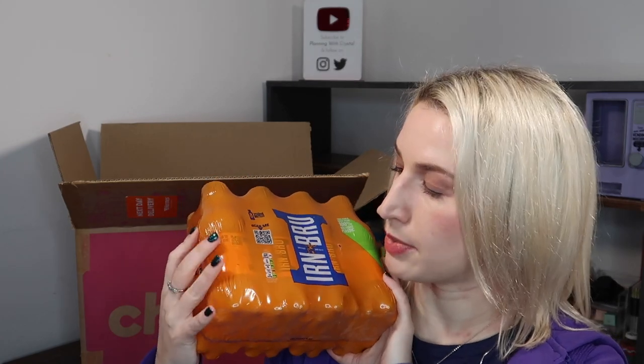Last but not least, Irn-Bru! I love Irn-Bru, I haven't had it for years and I just don't see it much anymore. When I saw it on the Cherries website I had to get it - it's probably one of my favourite fizzy drinks. It's an eight-pack and was £2.75. These are 250ml little bottles, good for packed lunches too.